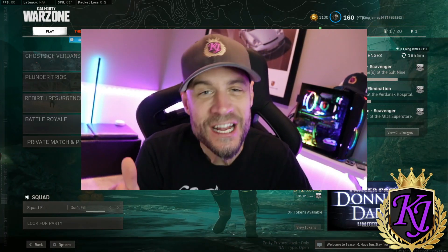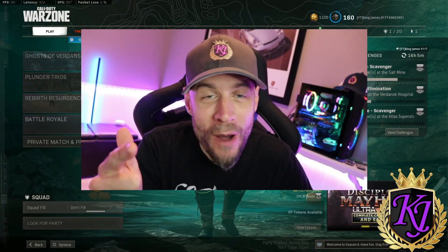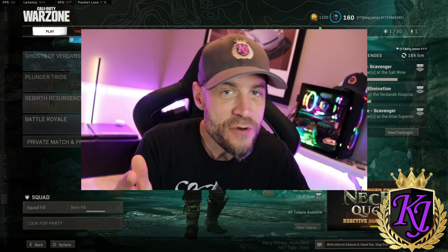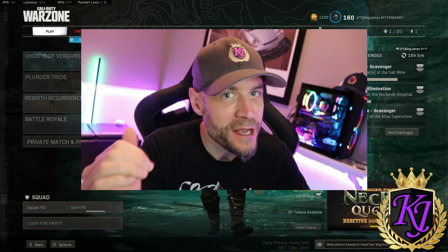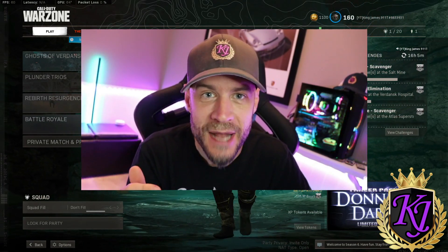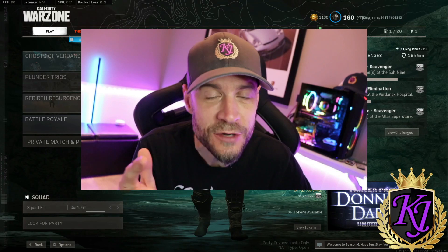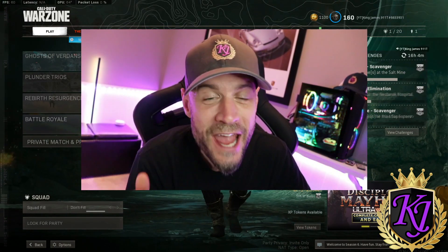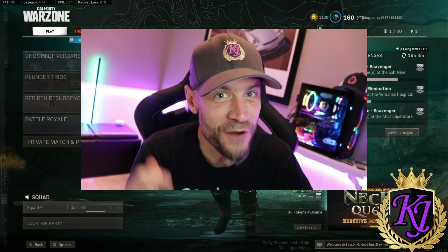What's up YouTube, it's King James here and let's talk about the AK-47. It's really been the top AR for quite a while since the Krig got nerfed, but I've noticed another gun starting to make its way up the ranks. It's showing up in some guys' loadouts and some of the top pros are using it — it's the EM-2. But is it really good enough to replace the godly AK-47? Well let's find out.